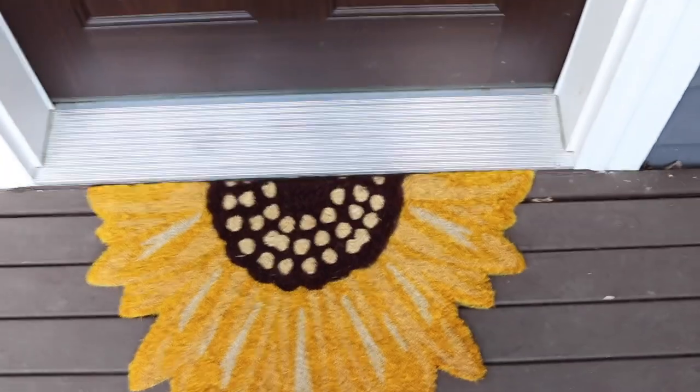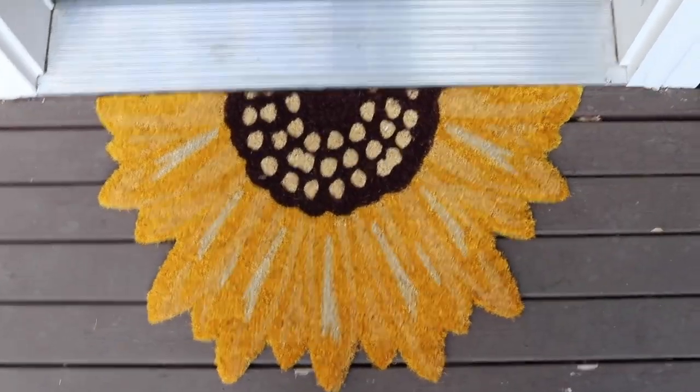I mostly just took video of their Halloween section, but from the fall section I did buy a sunflower front doormat. As soon as I put it down our cat freaked out — she had no idea. I opened the door and she jumped over it immediately. I think she's gotten used to it by now, but I think it's really cute.